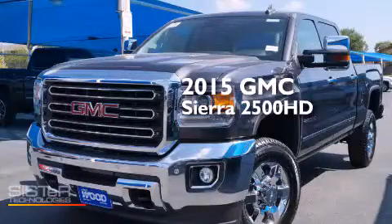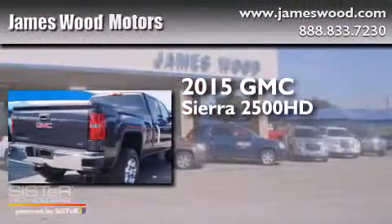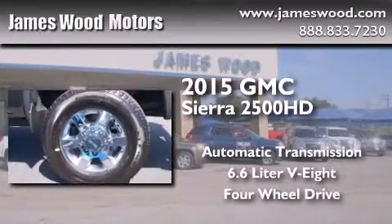This is a brand new 2015 GMC Sierra 2500 HD. This truck has an automatic transmission, a 6.6 liter V8, and the added safety and control of four-wheel drive.